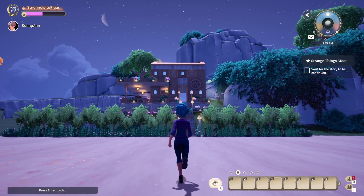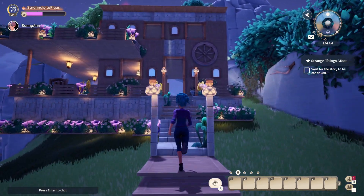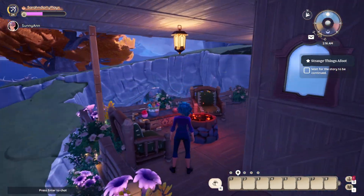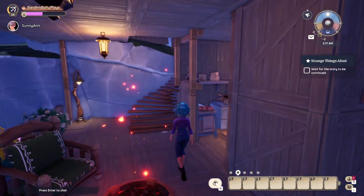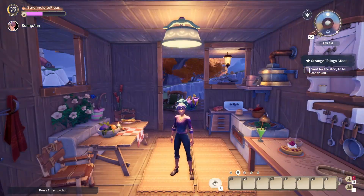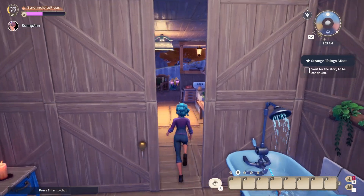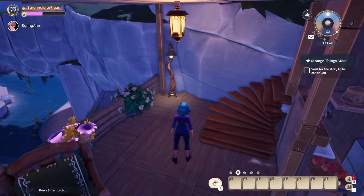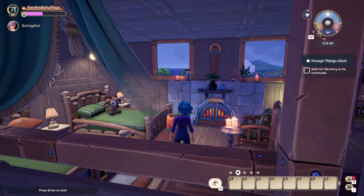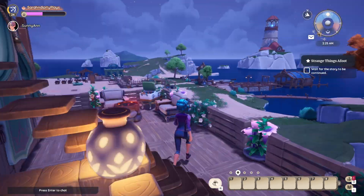Here we are at nighttime — I wanted y'all to see it lit up at night. You've got that moon hanging in the background, very ambient. It's got a really soft light here and I just wanted to do a quick run-through at nighttime. It doesn't get super dark in Paleo, but the lighting definitely pops a little bit more at this time of day, so I thought I'd take everybody through one more time to look at all her little details.